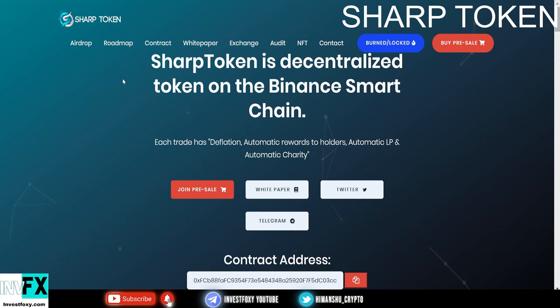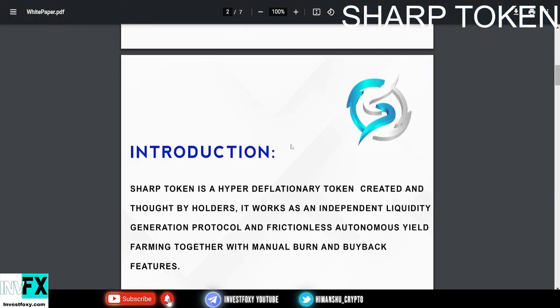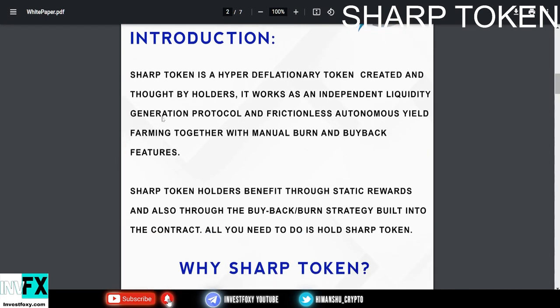You can hop into their group, talk with the community, and make your decision from there. Now I'm in the Sharp Token white paper — I'll also leave a link to the white paper in the description. I'm going to read through it now. The introduction goes like this: